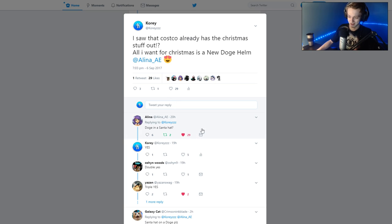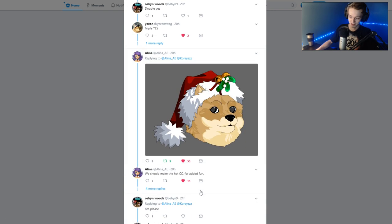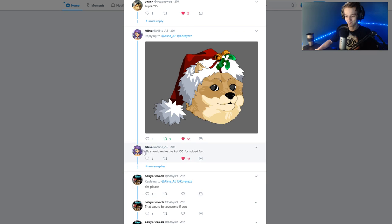I tweeted this at Elena, just in case, letting her know that a new Doge helmet would be cool. I've made my thoughts known on that for a while. Doge in a Santa hat? Yes. And if we look, I don't know if she already had this made or I probably did, but here's a Doge in a Santa hat. And even better, it's Color Custom.